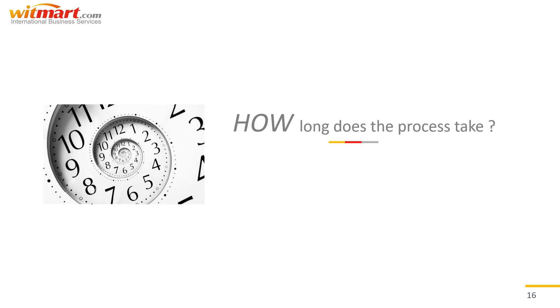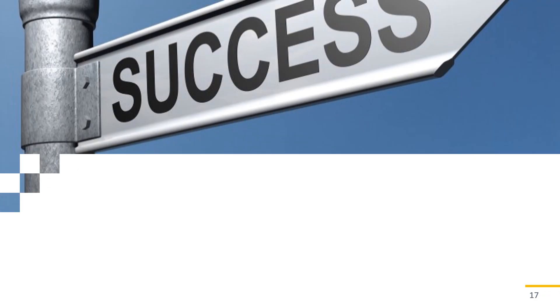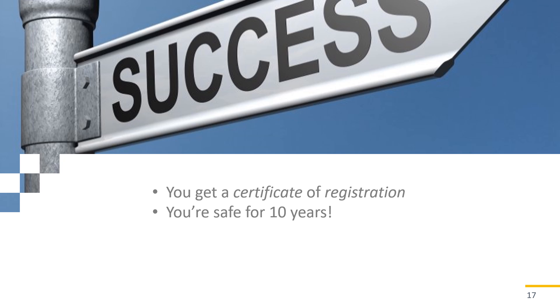So how long does the application process take? Typically, registration with the USPTO takes about six to nine months from the filing date. That said, if you run into any office actions or opposition, the process tends to take much longer, especially if your responses aren't timely and organized. Once your application has been reviewed and all, if any, office actions and oppositions have been handled, you'll receive a certificate of registration. You've made it through the maze and now you'll be protected across the US for up to 10 years. After that point, you can apply for renewal so long as the mark is still in use. All you have to do in the meantime is monitor and police your trademark to ensure your rights are protected.